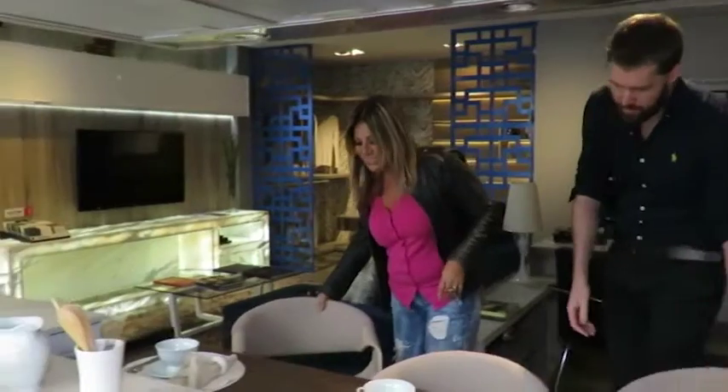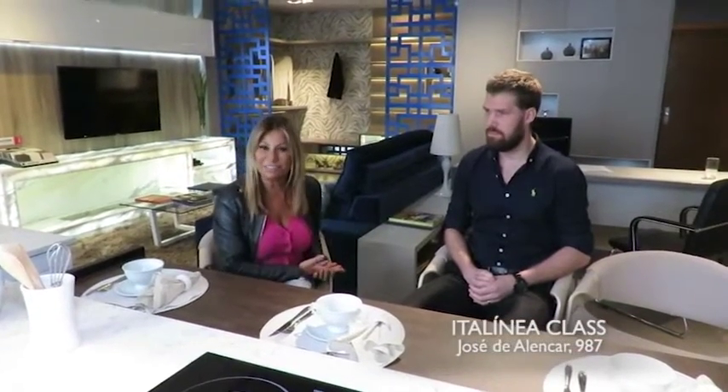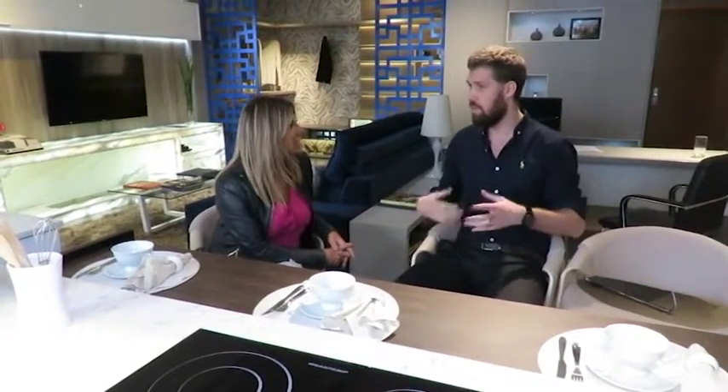Me diz uma coisa, Lucas — a gente faz a encomenda aqui na Italinia, e quanto tempo leva para ficar pronto? Em torno de 30 dias a gente está entregando e fazendo a montagem no teu apartamento, casa ou espaço. Aqui na Italinia tem inúmeros acabamentos para escolher e uma equipe extremamente criativa. Porque isso aqui é só um exemplo do que a Italinia pode fazer pela gente. A Italinia faz a casa desde a entrada até a área de serviço — não é só cozinha. A gente pode fazer uma casa inteira, inclusive parte corporativa, consultório médico. É uma linha muito versátil, que atende desde o hall de entrada, quarto, banheiro, serviço — tudo.